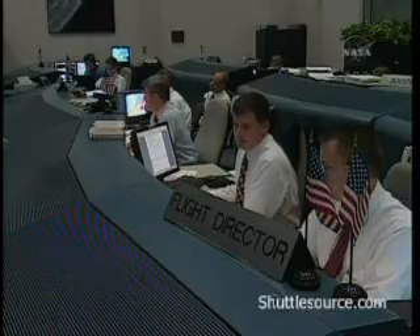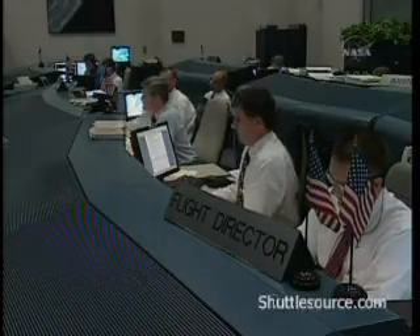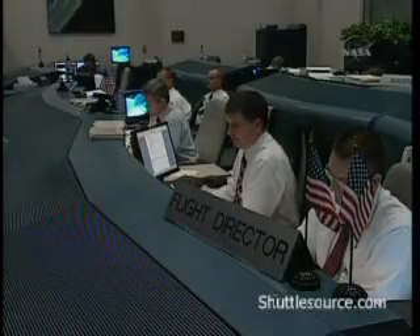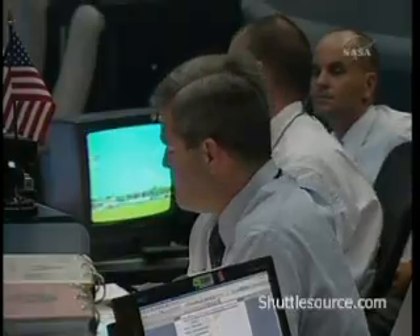Booster shutdown plan. Nominal shutdown plan. Prop plus X — go for the plus X and go for the pitch. Guidance, you concur. Press to MECO. Discovery, Houston: press to MECO. We show a nominal shutdown plan. You're go for the plus X and go for the pitch maneuver. Over.